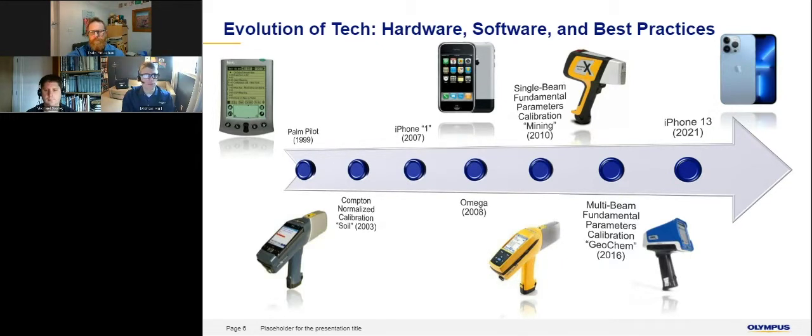Parallel to improvements in hardware has been improvements to the quality of calibrations — from rudimentary mathematical methods like Compton normalization to very sophisticated multi-beam fundamental parameters, first-principles physics-type calibrations, often referred to as mining or geochem calibrations in the marketplace. Some of you have been around for this evolution from the beginning. For historical perspective, I'll hand it over to my colleague Todd Houlihan, who's been here for much of this ride.